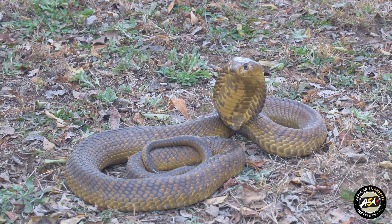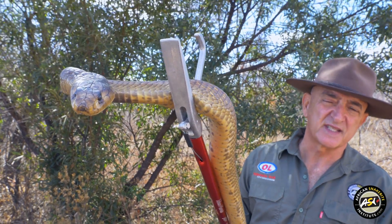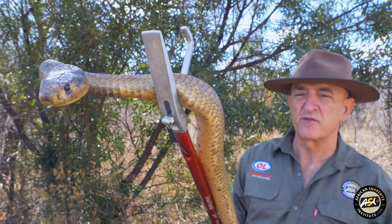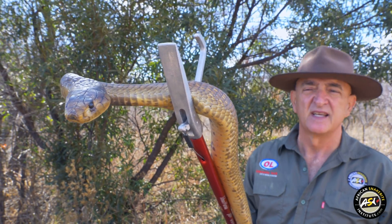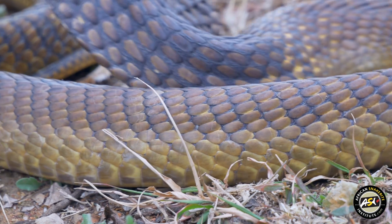It's a large cobra reaching two and a half meters, and fortunately it doesn't bite a lot of people. It's quite rare for us to hear of anyone getting bitten, and fatalities are also quite rare. It is active both in the day and at night.